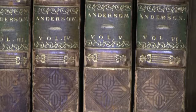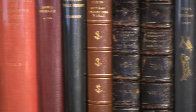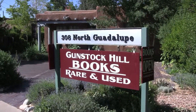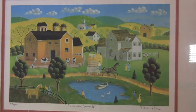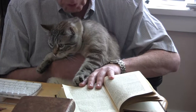I hope you've enjoyed the virtual store tour. Gunstock Hill Books is truly the cat's meow of rare and antiquarian books for smart cats like you and me. Gunstock Hill Books, 308 North Guadalupe Street, just a few blocks northwest of the Santa Fe Plaza. As manager of Santa Fe's best source for literary treasures, I invite you to come and visit Henry and me real soon.